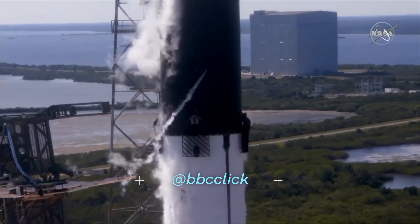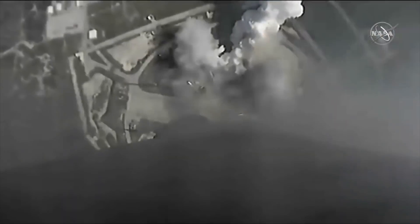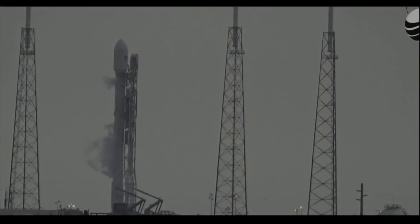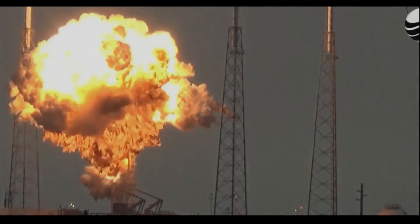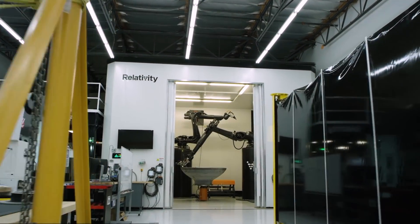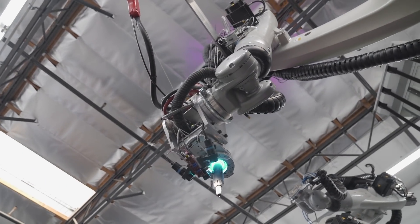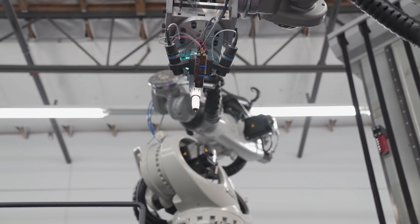Getting into space is an expensive, dangerous, highly complicated business where hundreds of thousands of precision-made parts all have to work together perfectly. But as the race back to space hots up, commercial ventures are looking for simpler, cheaper, quicker alternatives to building spacecraft.